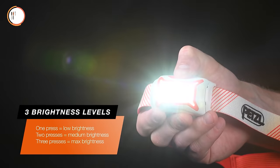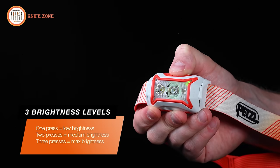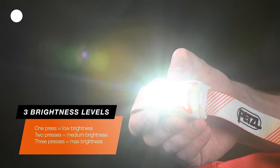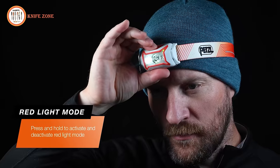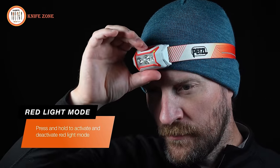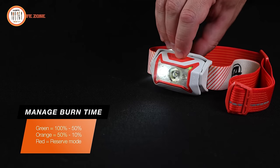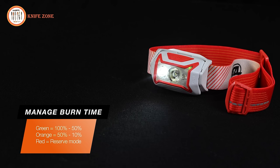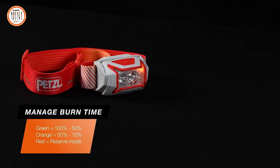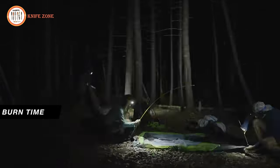One press turns on the lowest brightness level. Two presses turn on the middle brightness level. Three presses turn on the brightest level. To turn off the headlamp, press the button once if the lamp has been on for five seconds or more; otherwise, you must cycle through all three levels before it turns off. For red light mode, hold the button down for a couple of seconds when the lamp is on. One button press will cycle between solid or strobe. The lamp will remain in red light mode even after turning it off until you switch back. The energy gauge shows green for 100–50%, orange for 50–10%, and red when the lamp has reached the end of its burn time and is now in reserve mode.